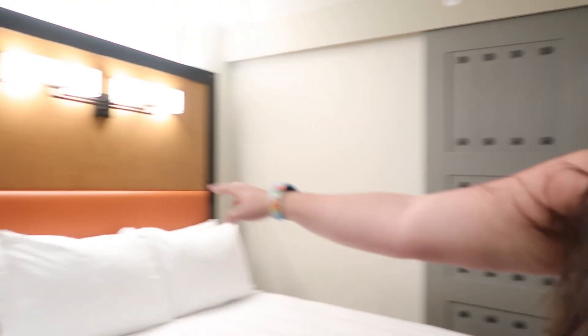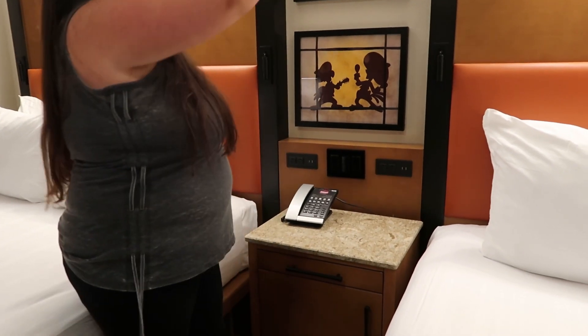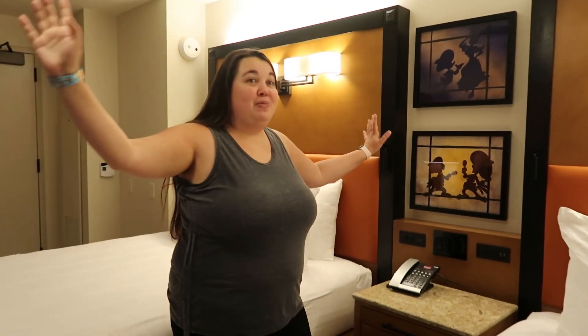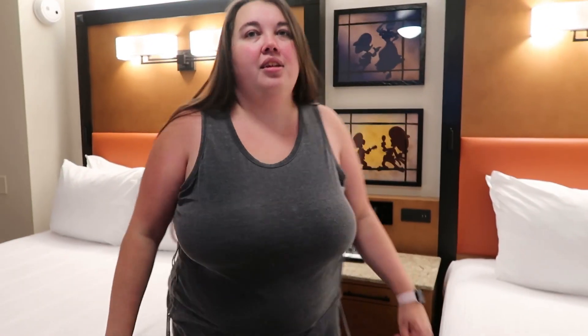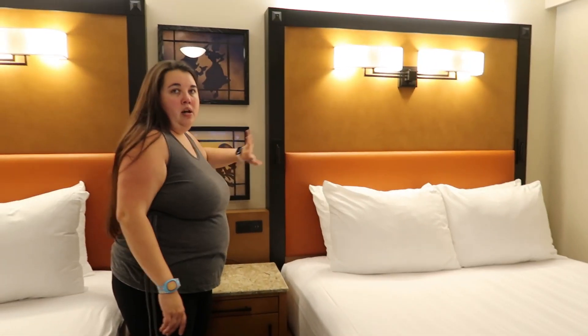You can control the lights over the bed from right here. There's also a ceiling fan — Lindsay just realized that! She brought her travel fan but might not need it. The top switch controls the ceiling fan light and the bottom controls the overhead bed light. The reading lights go on and off with the bed-side controls — you just pull it out and it turns on.